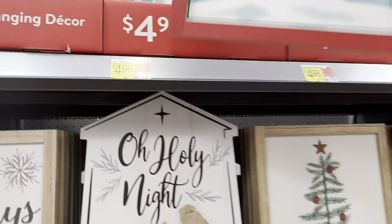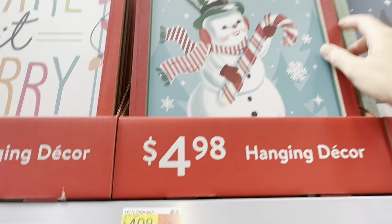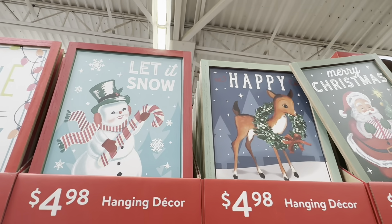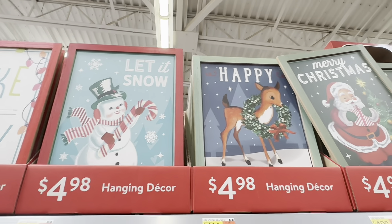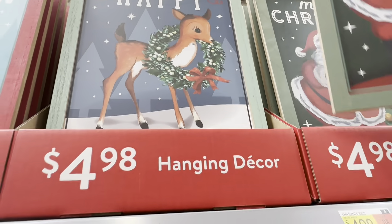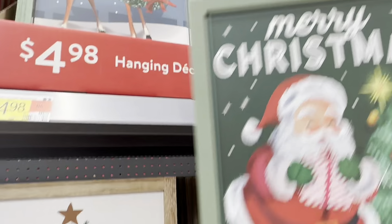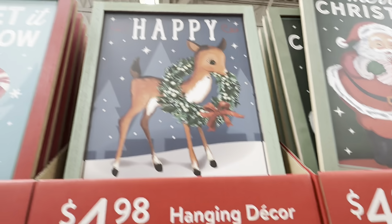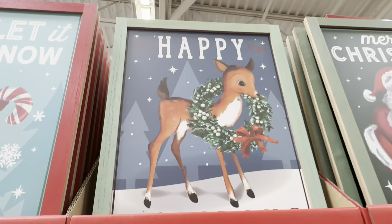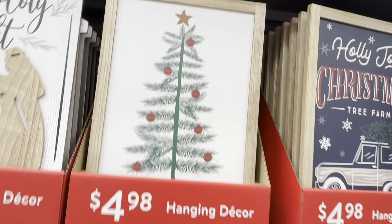That's adorable — doesn't that remind you of like the books you would read when you were little? The little snowman at Christmas time — it does me, so cute. These are adorable. He looks like my little deer I just got.